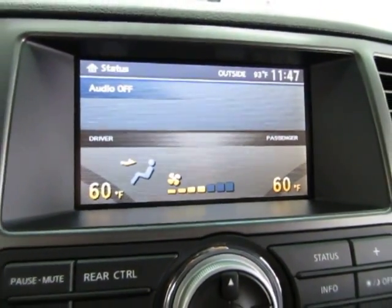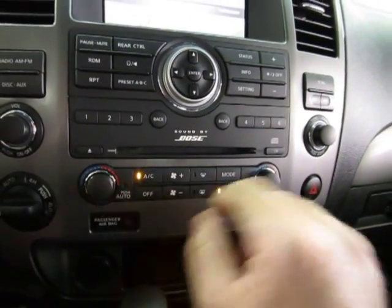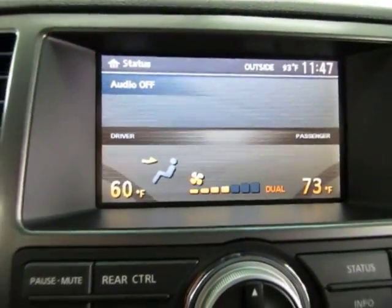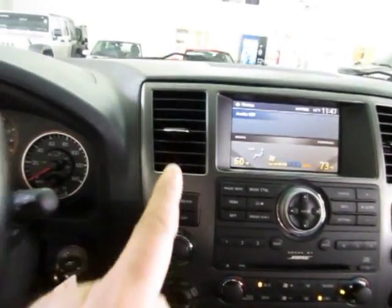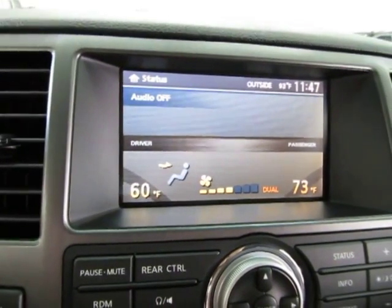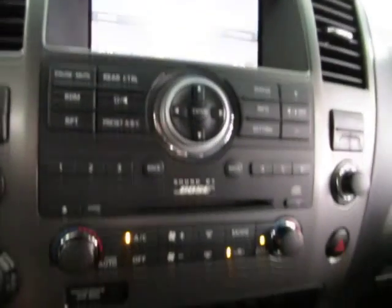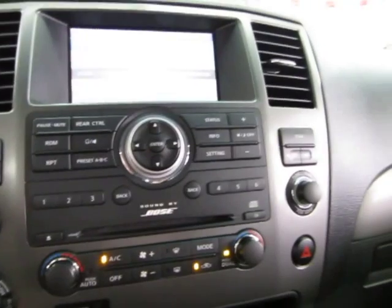As you can see, we've got both sides at 60, but you can control each side independently. So if you want to make the passenger side 73 degrees, the AC vents on that side will blow at 73 while the driver's side blows at 60. In reality you have triple climate control, because the rear passengers can control their own temperature independently, so everybody's happy.